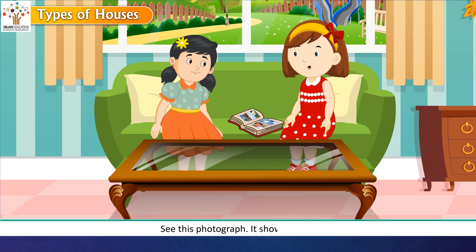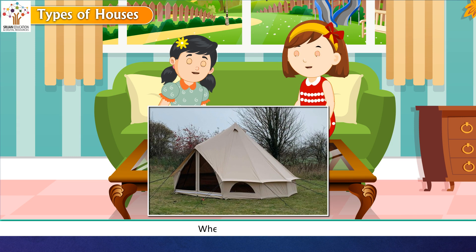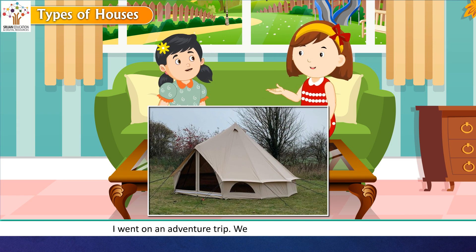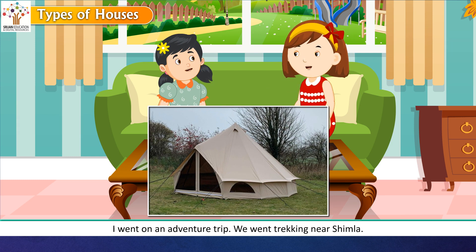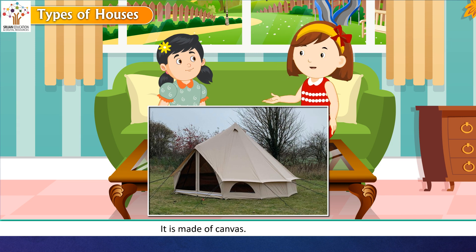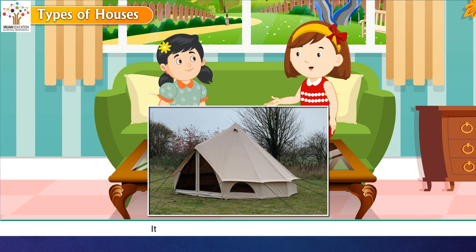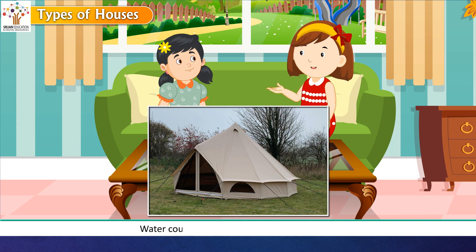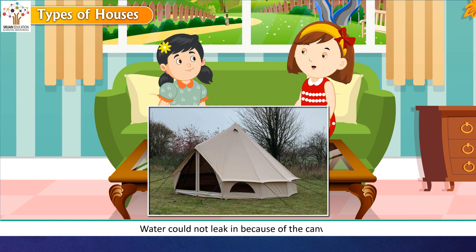Reema asked about another photograph showing a tent. Rashmi explained she had gone on an adventure trip, trekking near Shimla, where they were taught how to put up a tent and stayed in it for two nights. Reema asked what material a tent is made of. Rashmi replied that it is made of canvas, which is waterproof. It rained one night but they didn't get wet because water could not leak in through the canvas.